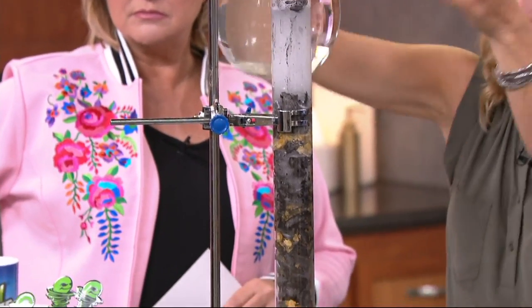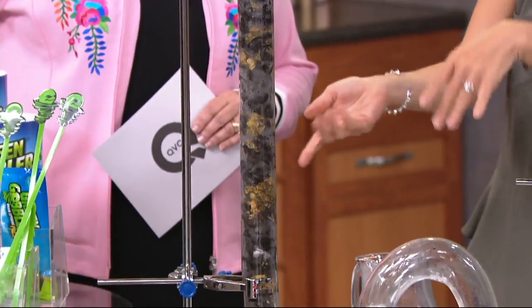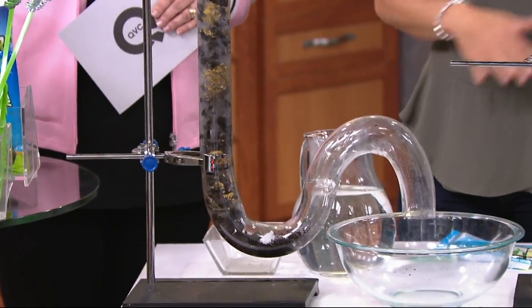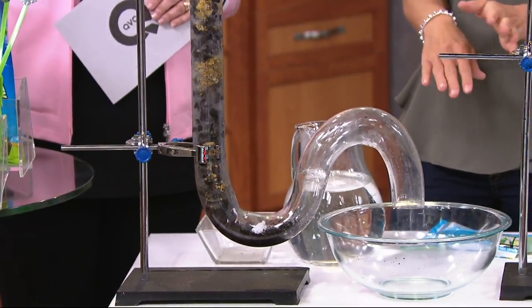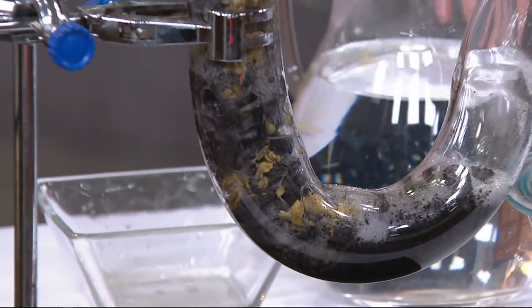Make sure all the crystals are rinsed down into the drain. Then — this is my favorite part — you're going to go for 15 to 30 minutes and have a cup of coffee, walk around the block, or read the paper, and let the Green Gobbler do the work behind the scenes.